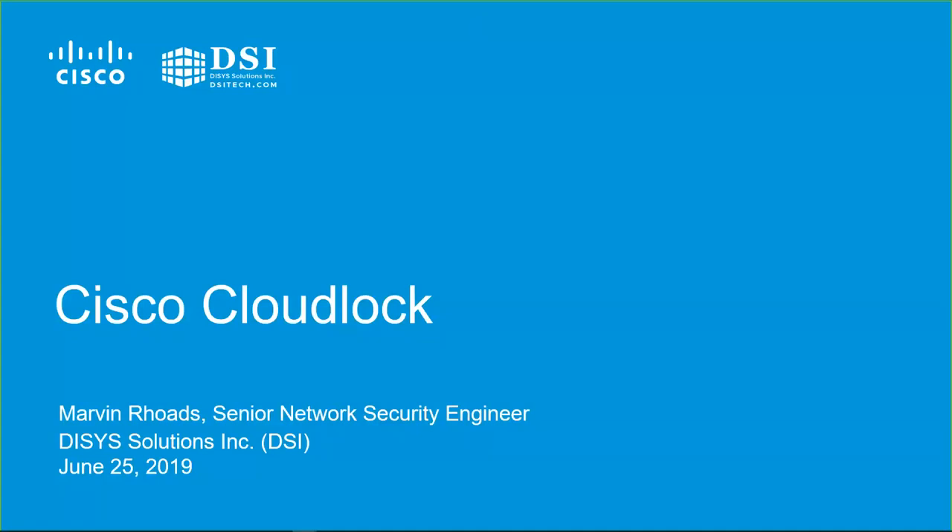Thank you, Chris, for that introduction. I was happy to hear I'm number one in DSI's audience's hearts — my wife got quite a chuckle out of that. As Chris mentioned, I'm Marvin Rose, Senior Network Security Engineer. I've been with DSI Solutions for just about five years — next week marks my five-year anniversary — and I'm going to talk to you today about Cisco CloudLock.